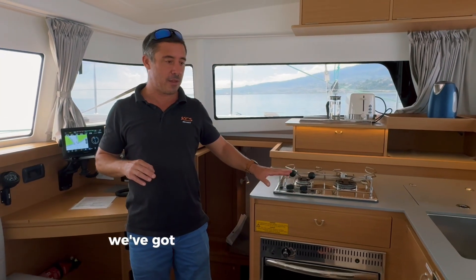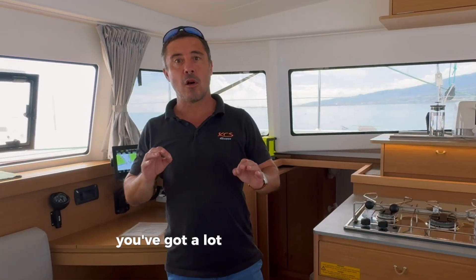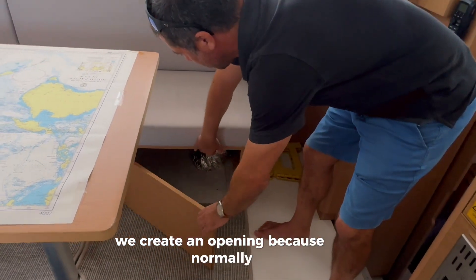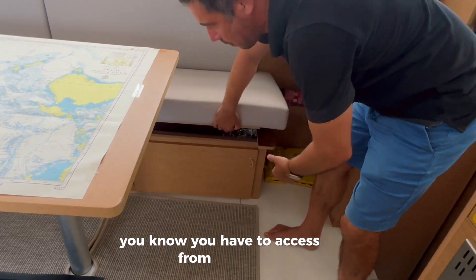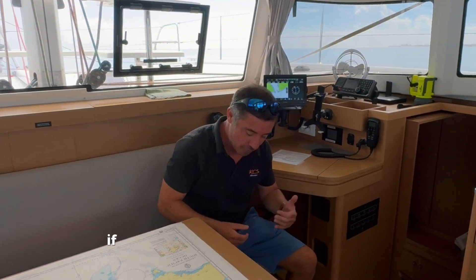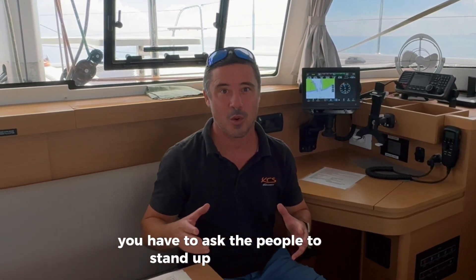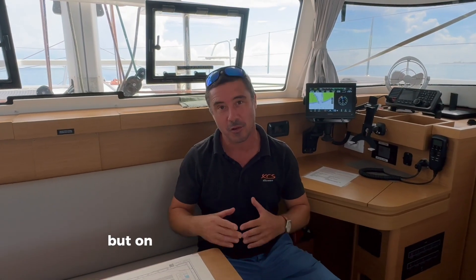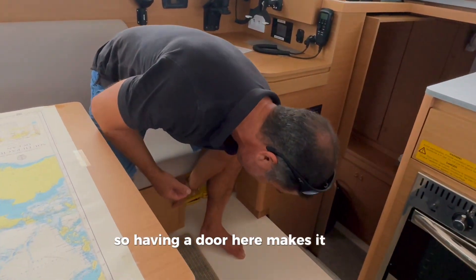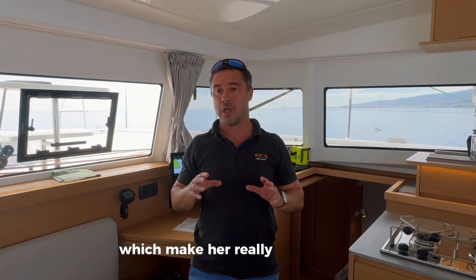For example, we've got a Corian countertop in the kitchen and bathroom. We also created a front-access opening in a cabinet, because normally you access from the top, which isn't practical when someone is sitting there and you're cooking and need to reach the rice or pasta underneath. Having a door there makes it much easier — there are plenty of little details in Be Happy that make her truly unique.